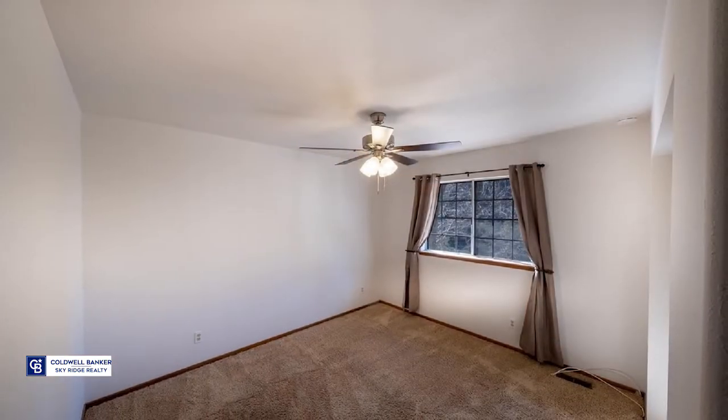Julia Bowerschmidt invites you to sit back and relax with this easy living turnkey home.